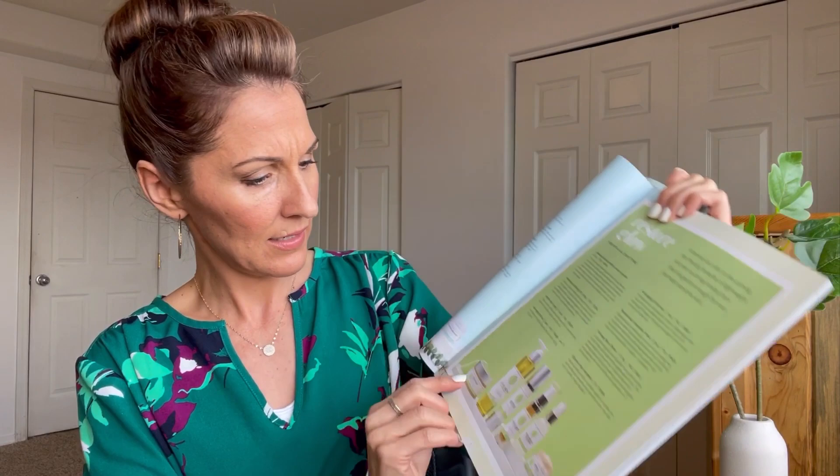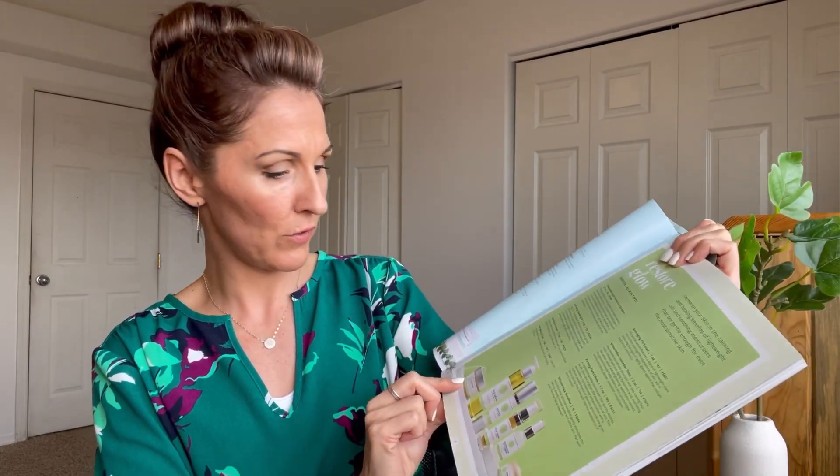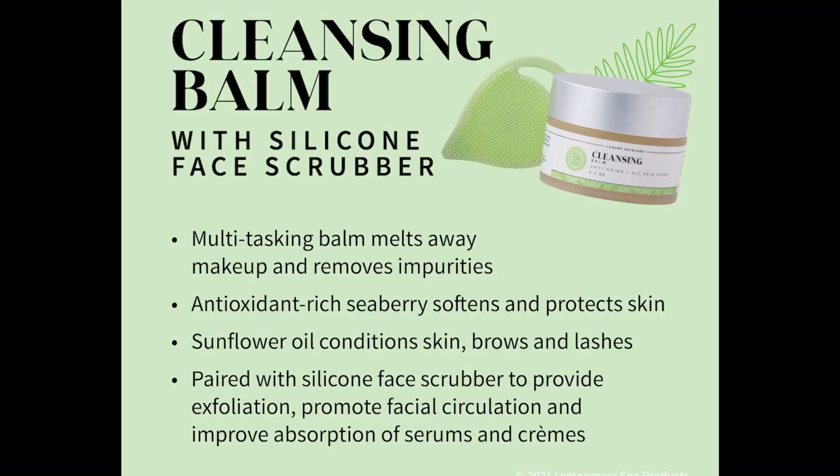This cleansing balm — I'm going to put it on the screen for you — I have actually never used. I'm curious and I'd like to get it because I always use the prebiotic cleansing gel. But this is a multitasking cleanser that melts away makeup and removes impurities. It's formulated with antioxidant-rich seaberry to soften and protect your skin, and sunflower oil to condition your skin, brows, and lashes. It sounds really good, so I'd like to try it sometime.